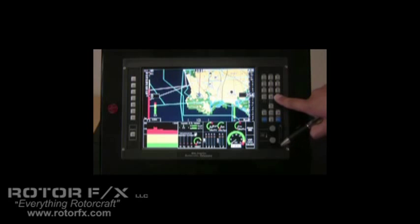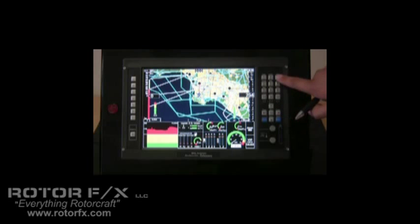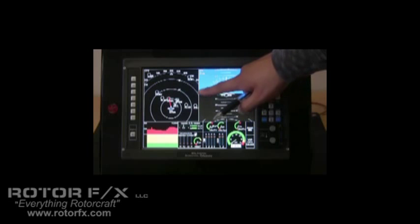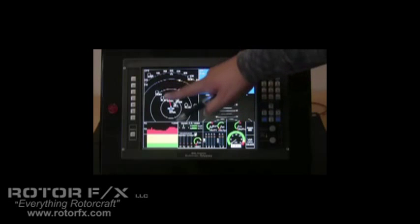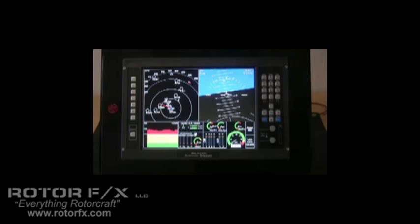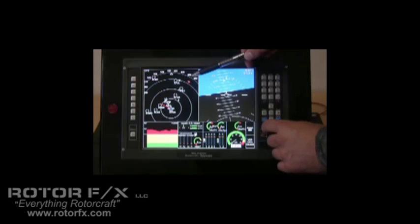Let's have a look at some of the other pages. By pushing the number three button, we have page three, which is a split screen with an ADI display on the right-hand side and a navigation display on the left-hand side. If you have a mode S transponder with TIS — Traffic Information Service — or Xeon's XRX traffic monitor, traffic would be displayed on the screen as well. On the top right, you can see the heading bug — if you turn the rotary knob, the heading bug moves.